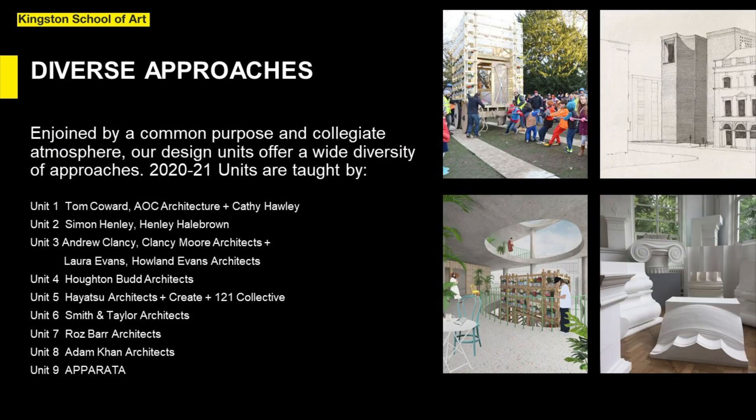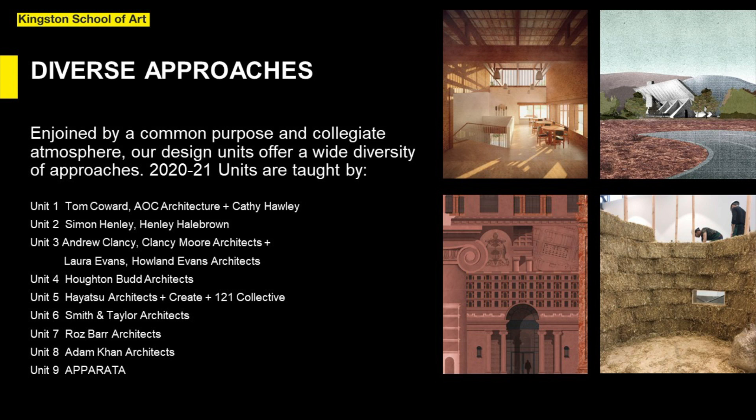Design is taught in a unit system with each design unit comprising students from both years of the course. Unit tutors present their agendas at the beginning of the year so that students can choose who they study with. Joined by a common purpose and collegiate atmosphere, our design units offer a wide diversity of approaches from futurology to the tectonic of columns and community engaged architecture, to the only design unit in Europe teaching classical architecture.